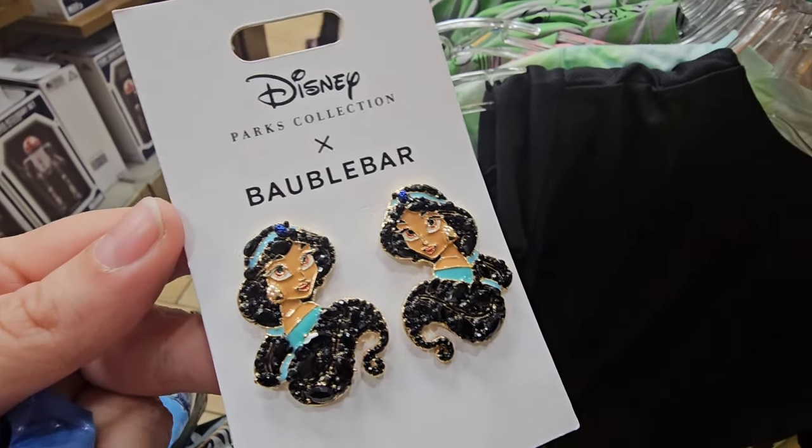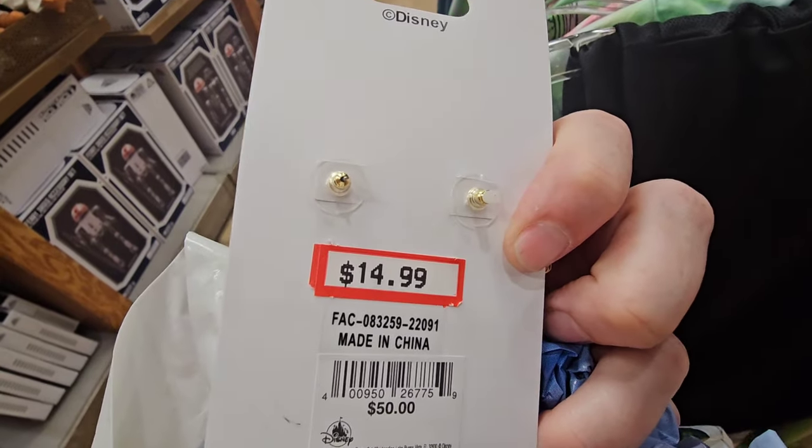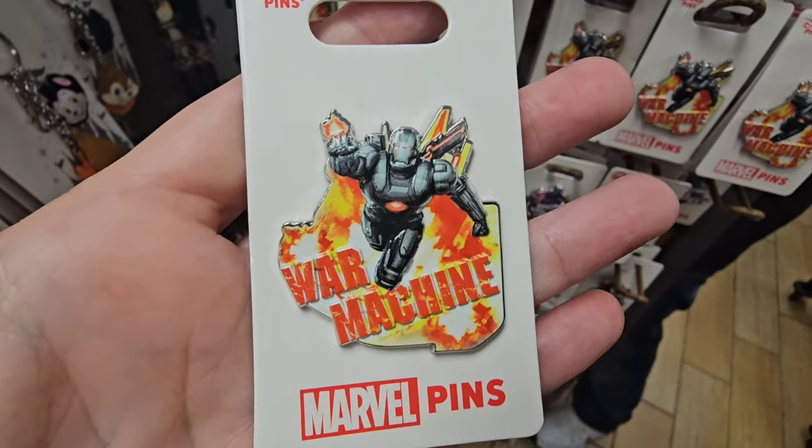The Minnie Mouse Halloween plush dropped to $7.99, and the Grogu Halloween plush and the pumpkin dropped to just $3.99. One of my favorite movies ever — I just randomly saw this laying here on a back shelf. $14.99 — this was originally $50. I can't believe it. Alright guys, we have some new pens.